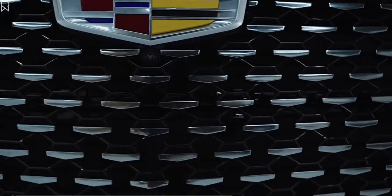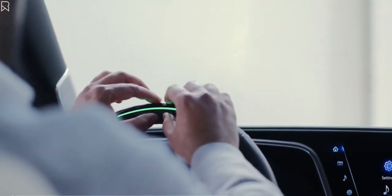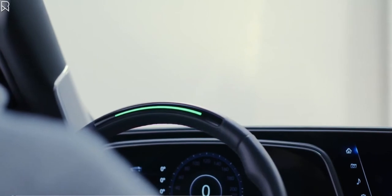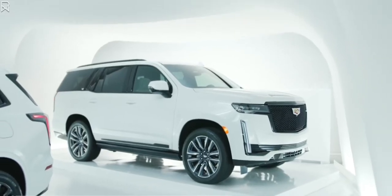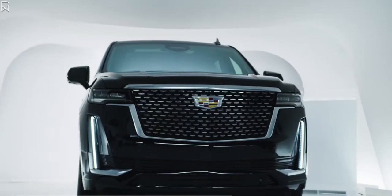The 2021 Escalade features available Super Cruise, the first true hands-free driving assistance feature for compatible roads. Super Cruise on Escalade offers several new enhancements, including lane change on demand functionality.